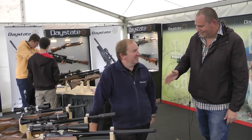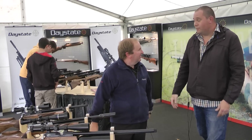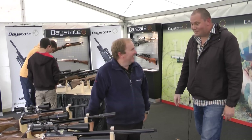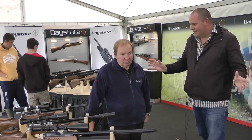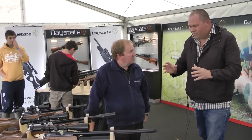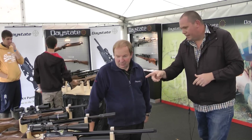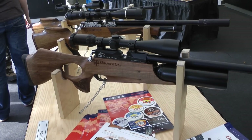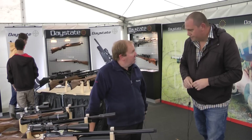I'm here with Tony Belas at Daystate. Good to see you. Long time no see — a few days actually, believe it or not. Your stand looks fantastic here at the Midland Game Fair, and I know you've got three crackers out on display. We've got the Regal, the B&E Regal, and the Wolverine. Three new rifles for Daystate for this year.